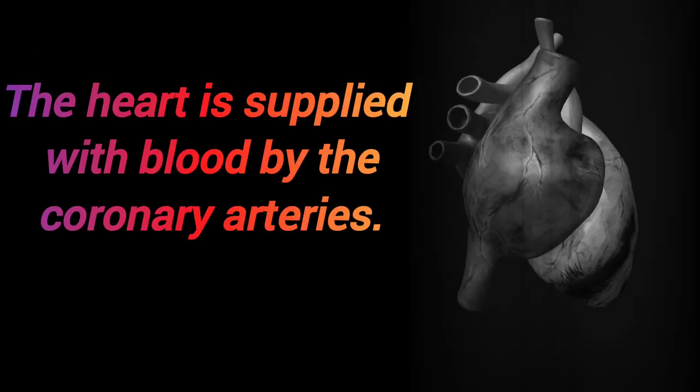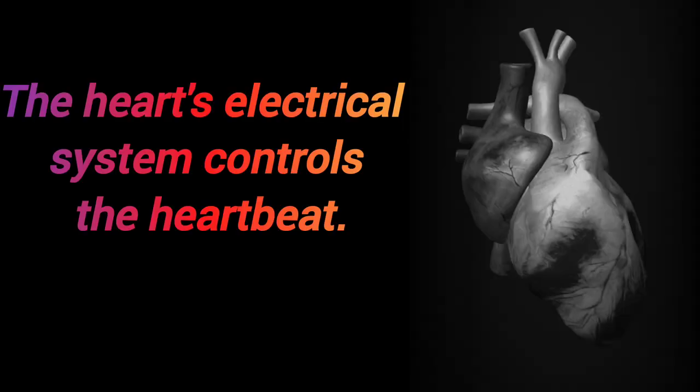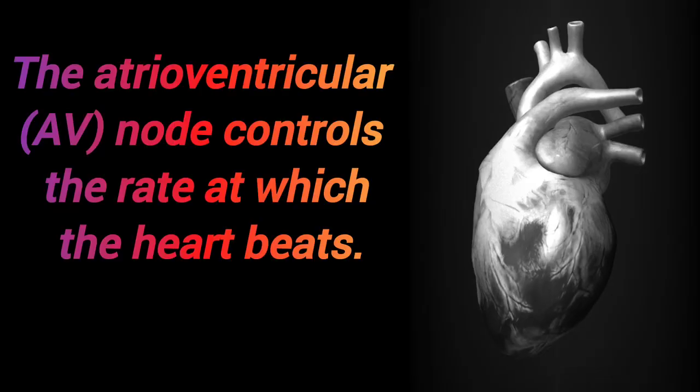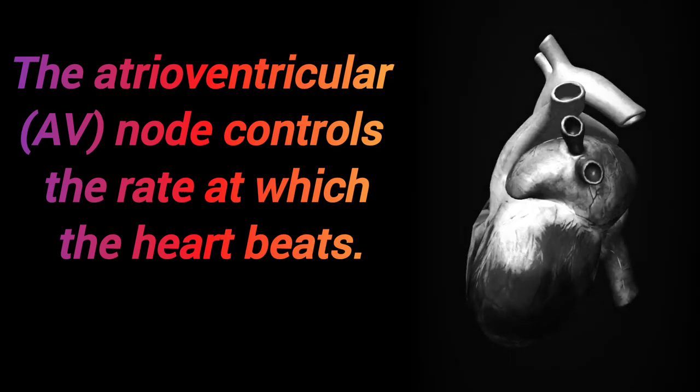The heart is supplied with blood by the coronary arteries. The heart's electrical system controls the heartbeat. The sinoatrial node is the natural pacemaker of the heart, and the atrioventricular node controls the rate at which the heart beats.